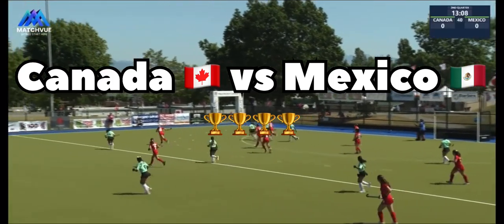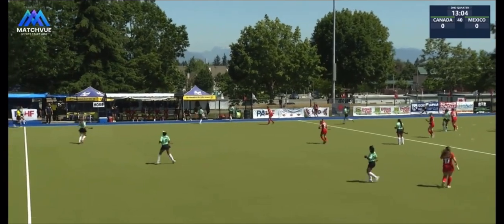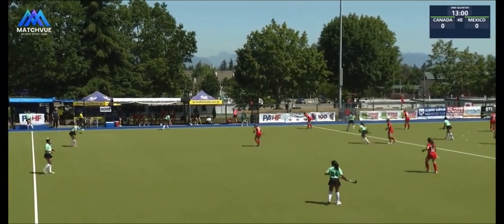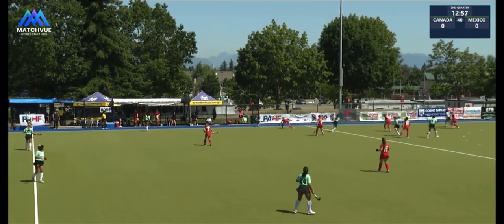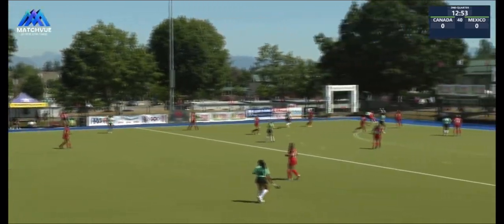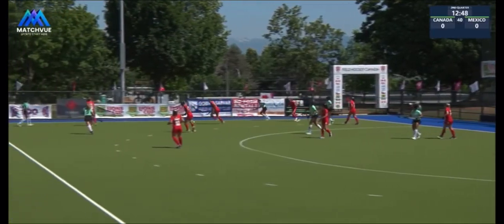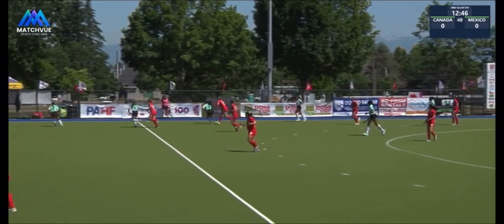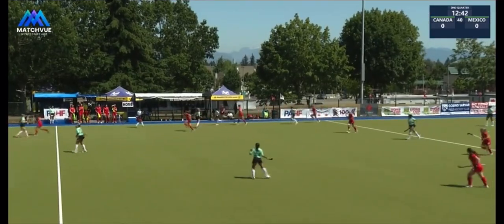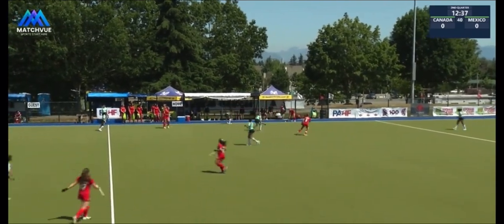Speaking of the devil, that's Itzel Garcia with the circle entry there but they can't get anything out of it and Canada defends smartly. Mexico looking to drive the baseline, instead defended well by Canada and now it's Novak up the sideline but out of play. Canada will regain possession and they'll have a chance to move their players up and establish that field position advantage.